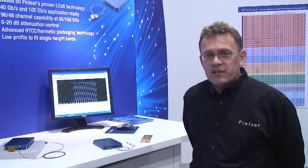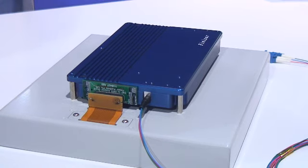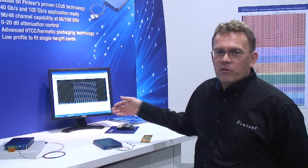We're showing here a live demonstration of the EWP. We're using a swept wavelength system to launch into the device, measuring the output of all 96 channels here to show the kind of performance we can achieve with the device.